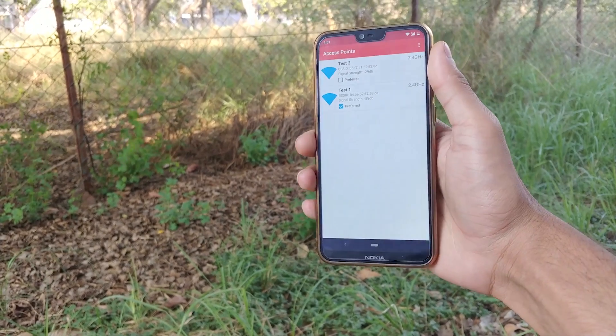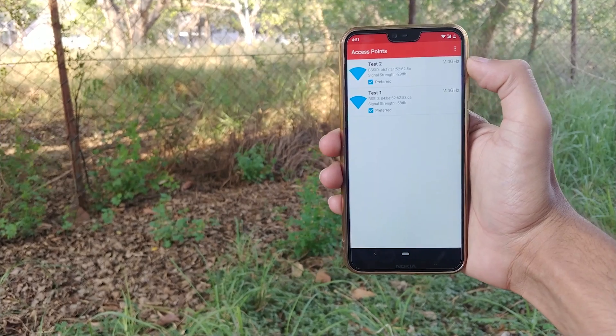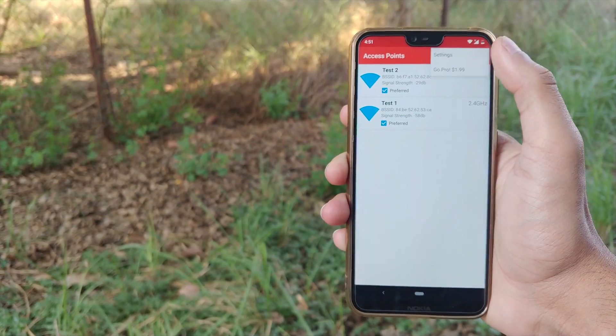From here, select all of the networks you would like to connect to and tick the boxes next to your preferred options. Wi-Fi Switcher will ensure that your device only connects to the networks marked as preferred from now on.